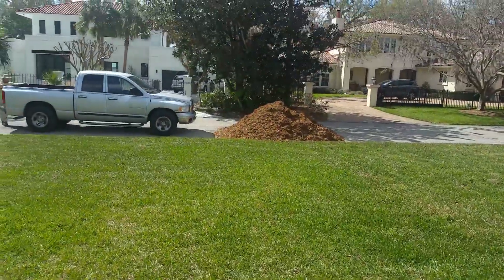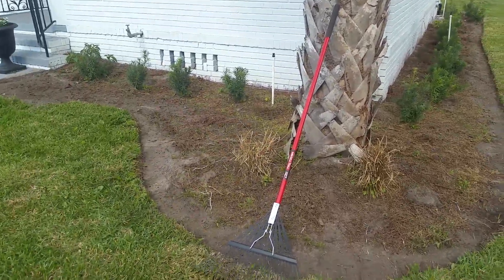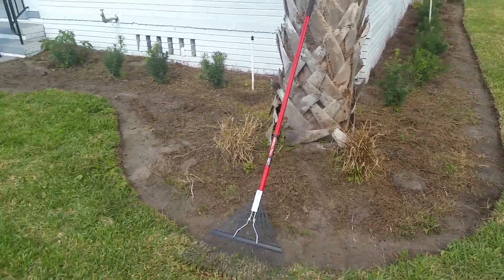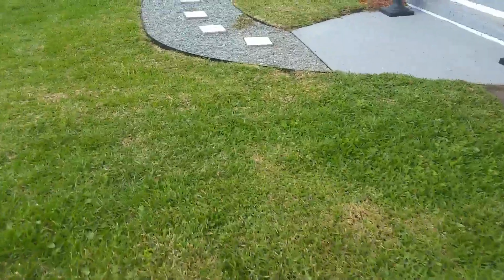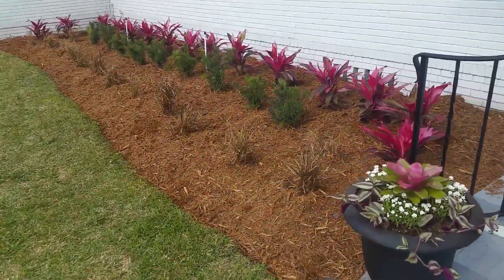Here's a little side-by-side comparison. This is the before — took the edger, put a clean edge on it, then went along and kicked out the edge with a shovel to give it a good lip so the mulch doesn't float away. That's before — and you're ready for the big reveal — tada! After.